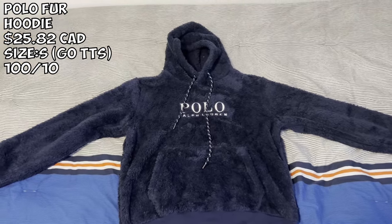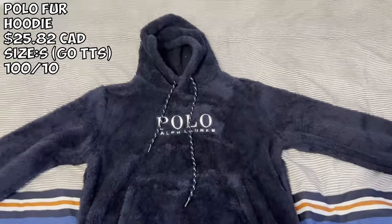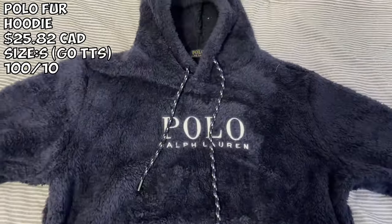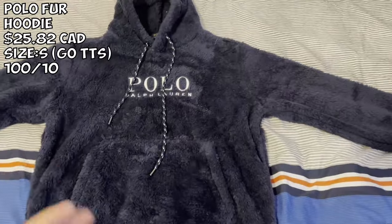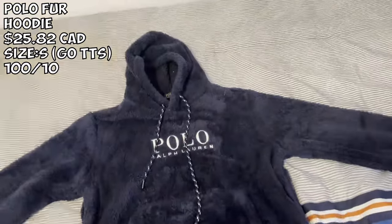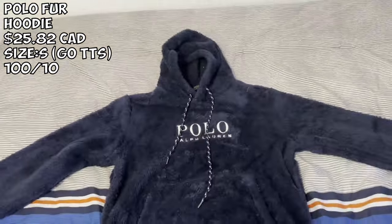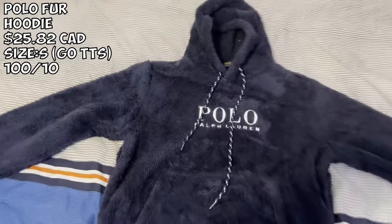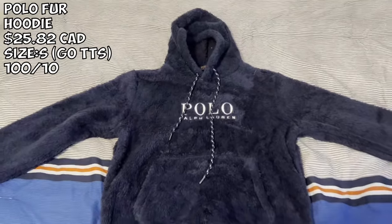We got another amazing item — the Polo Ralph Lauren fur hoodie. I paid about $25 for this. I got it in the navy purple — size small, not for me but this is very very good. Just look at that navy blue color — it just pops. Got the Polo logo right here, very very nice. Definitely go true to size for this hoodie. Perfect for winter, very very nice to the feel — one of the most comfortable hoodies in my collection.